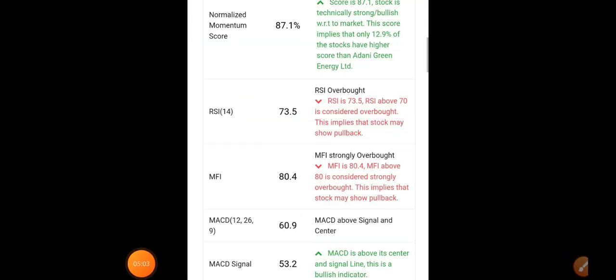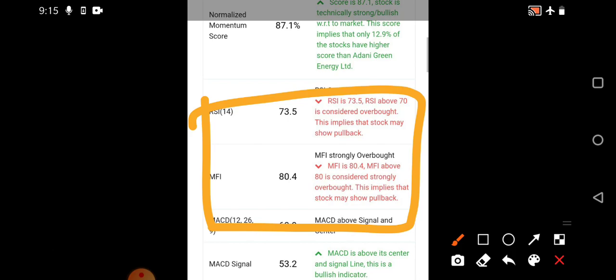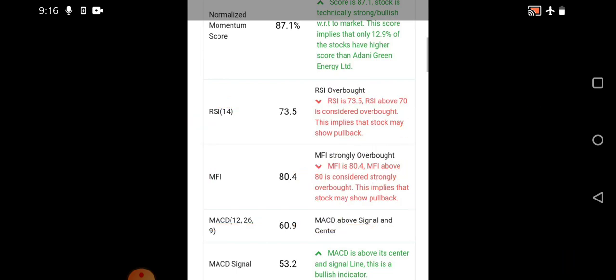Looking at the indicators, RSI as well as Money Flow Index have entered the overbought region — earlier they were in the mid range. Whenever any stock approaches the overbought region, a small pullback happens, just a small retracement, and then it starts moving upward again. These are important factors that should not be neglected, especially for stocks which are having good positive momentum.